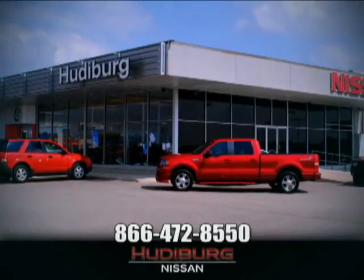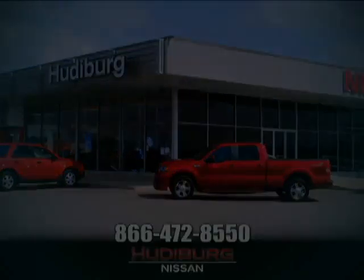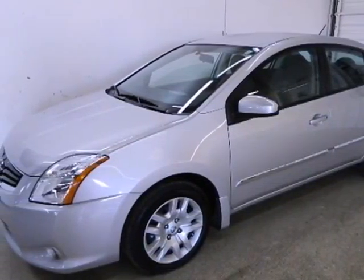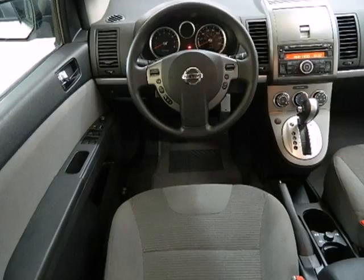At Hudeburg Nissan, we'll give you more. Here's a 2011 Nissan Sentra. This stunning sedan is packed with standard features,